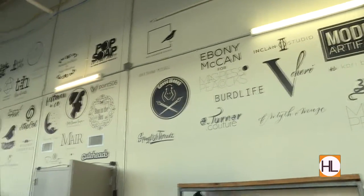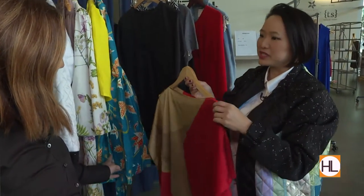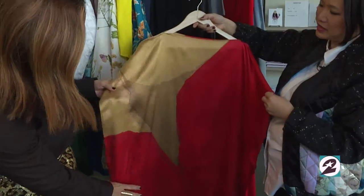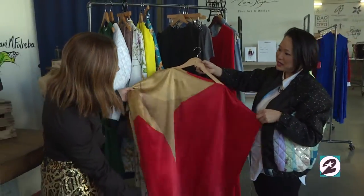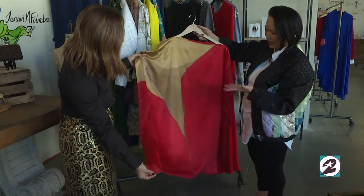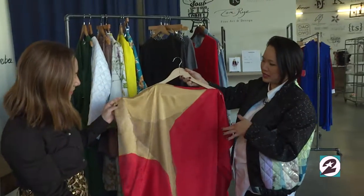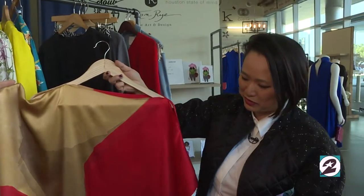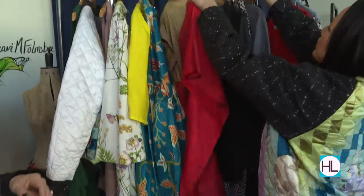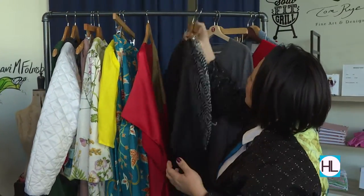I also wanted to mention the diversity in the roster of designers — we have them of all ages and all different ethnicities, and that's part of our mission at Launch to really showcase the diversity in Houston. This is a beautiful dress by Marilyn Biles — she's a fine artist who has been showing for years in the art scene and has decided to translate her artwork into fabric to make these beautiful tunic dresses. We also have some separates from her in the show.